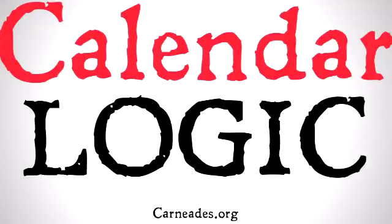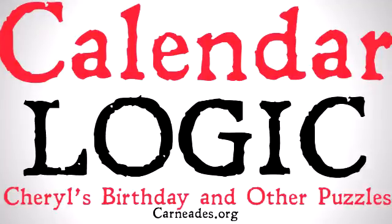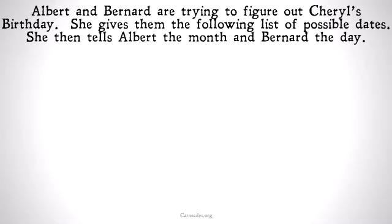Welcome back to Carneades.org. In this video, I just wanted to do a quick little one on calendar logic: Cheryl's birthday and other puzzles. So if you haven't seen it, there's a puzzle floating around on the internet known as Cheryl's birthday puzzle. Let's check it out now.